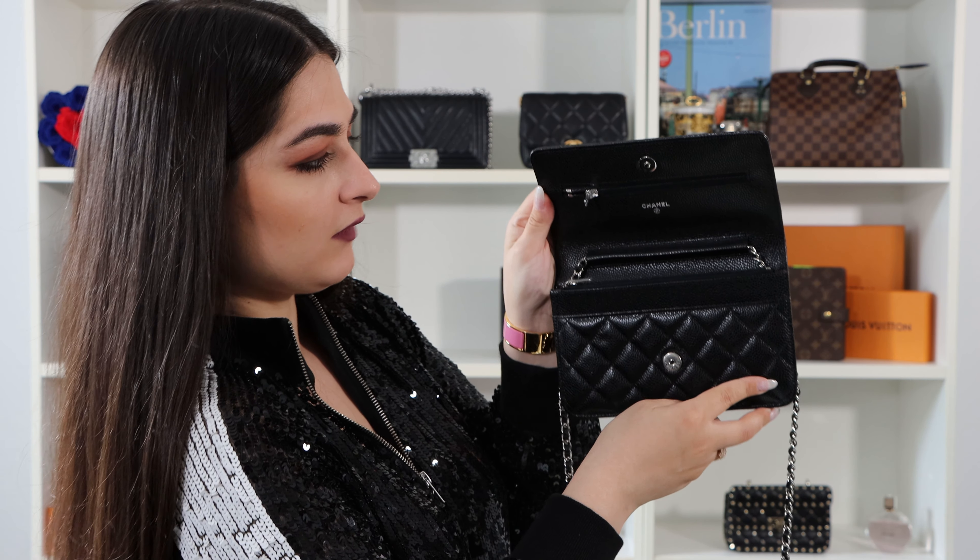If you have such a cute bag you have to wear it as cute as it is. I'll show you a few styles. The easiest way is to take it as a clutch or wallet and just hold it in your hand. It's a little bit uncomfortable if you have to hold it all the time, because when you want to take your phone out or talk on the phone, it's difficult to hold the bag at the same time.